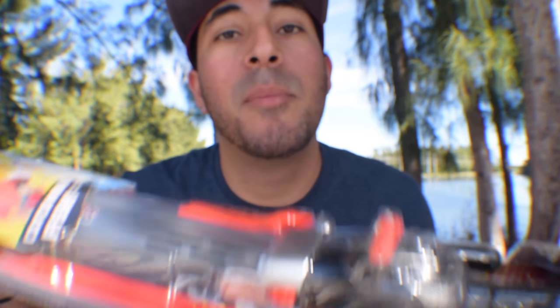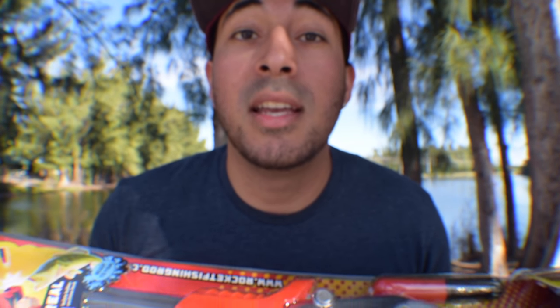Today I am with my buddy Captain Mikey Moser and we are going to take these bad boys out. We're trying to do something I've never done before with the rocket rod — target some big peacock bass. I've never caught a peacock bass on this before, but hopefully we get some big ones and make an interesting video. We're at this beautiful lake, so let's get it done.